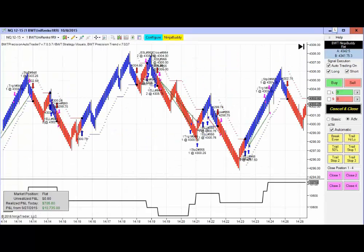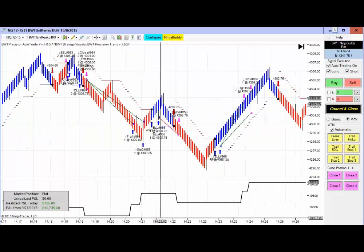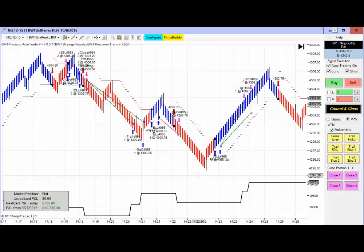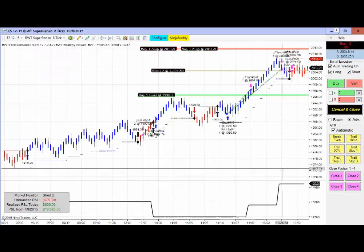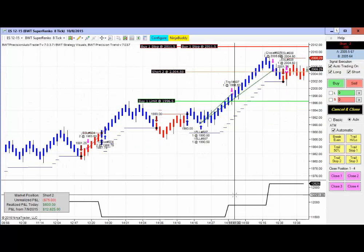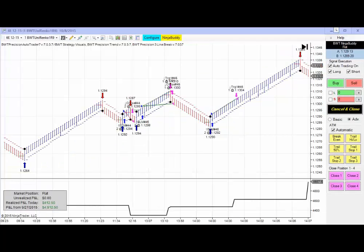Next we have the NASDAQ on the Uni-Ranko chart, short, and we have $705 in profits here. We have the E-mini S&P on the Suparenko 8 tick, currently short, and up $600 for the day.